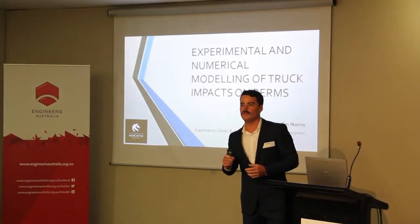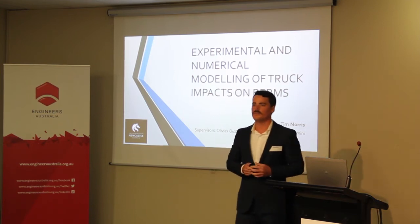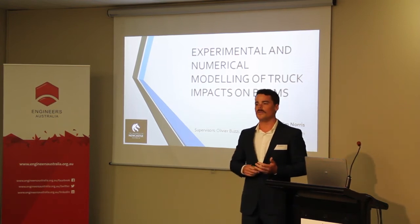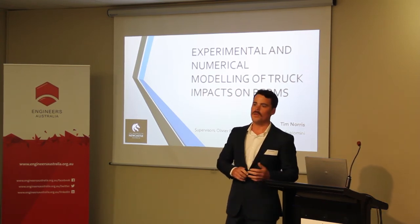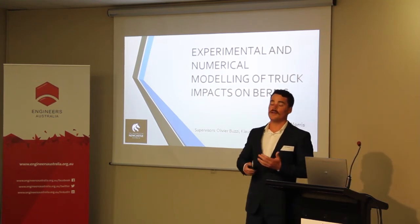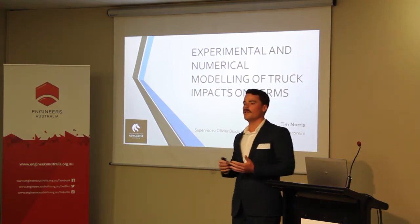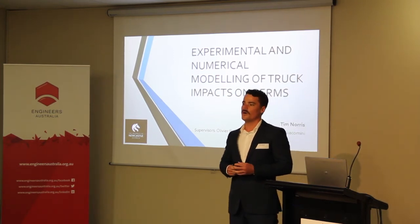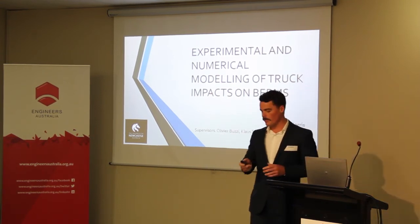Good evening everyone. I'm Tim Norris and I'll be presenting my final year project completed as part of my civil engineering degree at the University of Newcastle. The title was the Experimental and Numerical Modelling of the Impact Trucks Have on Berms. This is part of a larger research project by the Australian Coal Association Research Project by Klaus Toney and Energia Comini, titled The Energy Absorption Capacity of Muck Piles and Their Status as Engineered Hard Barriers. My final year project made up a small part of that overall research.